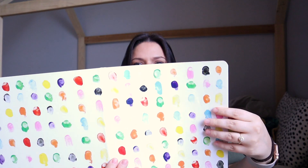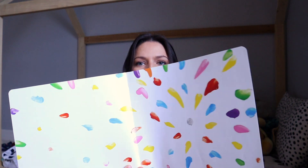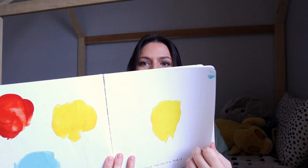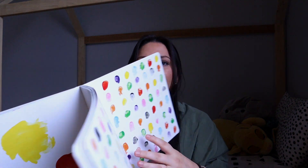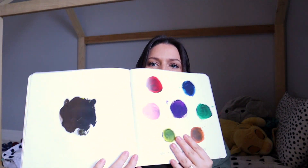The second book is called Mix It Up. It's a beautiful book with lots of different colors. It teaches kids about colors, especially red, blue, and yellow — the primary colors — and what happens when you mix them. It's a floppy one, and it's a great art book that teaches them a lot about color.